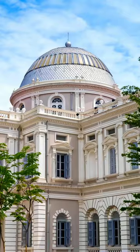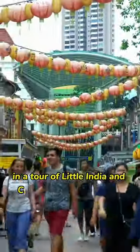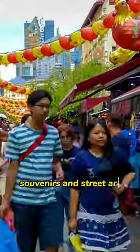Day 3. Immerse yourself in the country's culture with a visit to the National Museum of Singapore and a tour of Little India and Chinatown for local food, souvenirs, and street art.